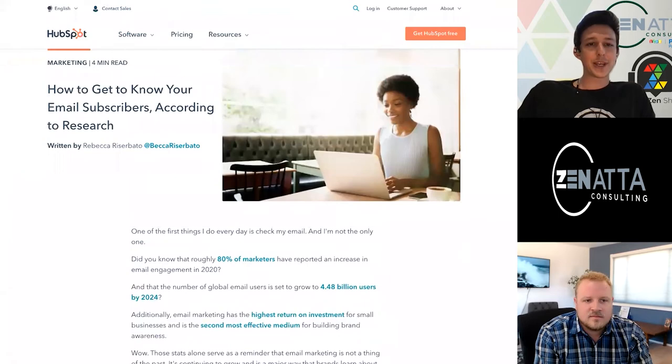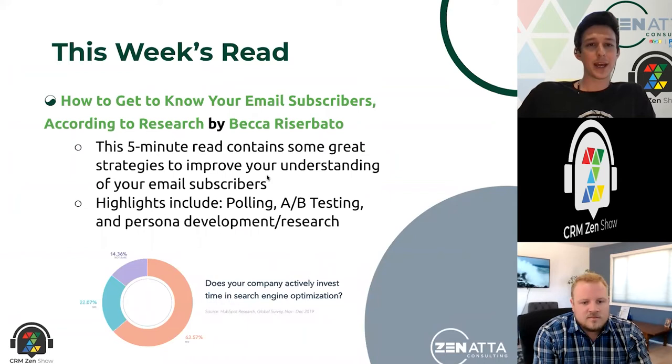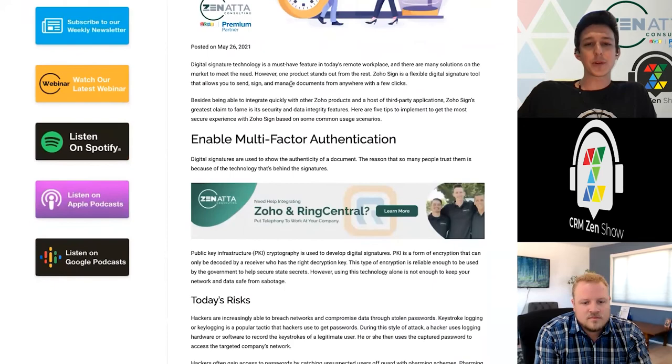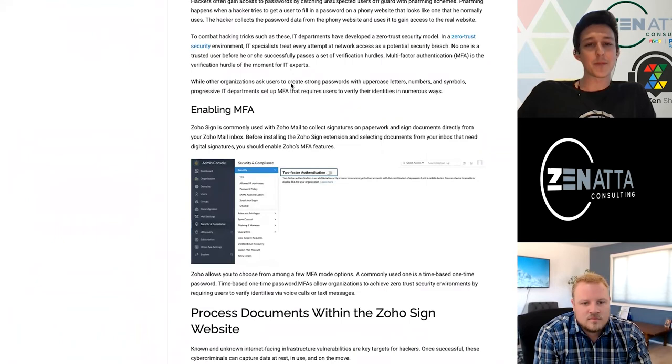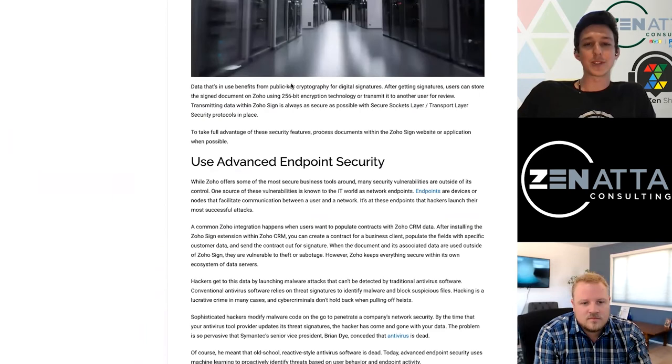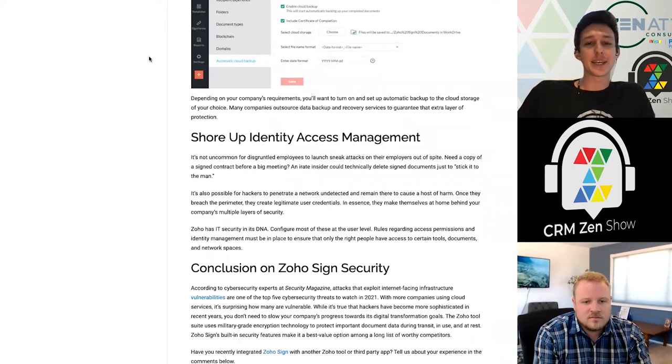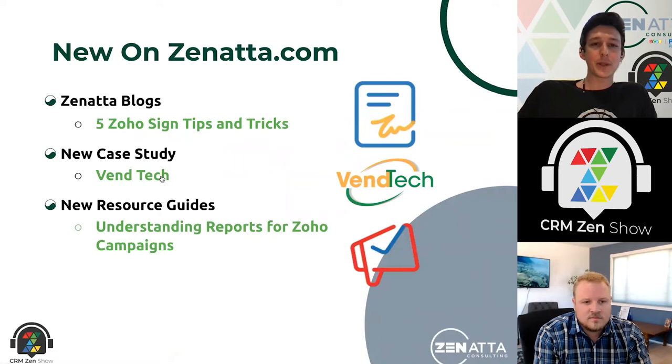Just a quick read there, so if you're interested in doing some email marketing, make sure to check that one out. That takes us over to what's new on zanata.com. We've put out another little guide around Zoho Sign — a couple of tips for getting set up, anything from setting up multi-factor authentication, running through all your data processing using Zoho Sign, the full document backup feature, posting documents out to any of your folders, and matching your access and identity management using Zoho Sign.